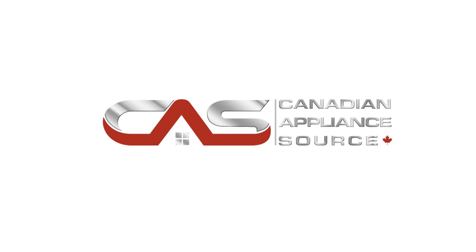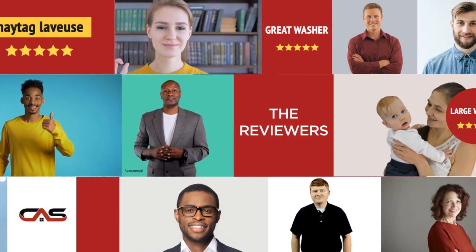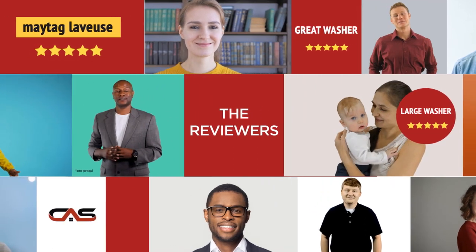Welcome to another product review from Canadian Appliance Source. This top load washer by Maytag has earned high scores from buyers. Real reviews from customers will help you choose the right appliance for you. This one got a 4.3 star rating.